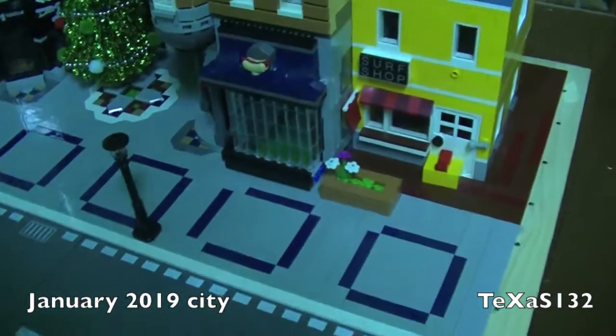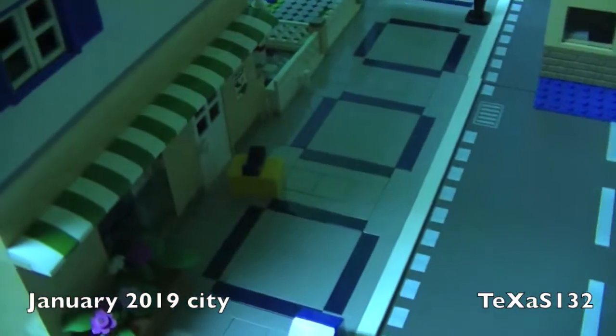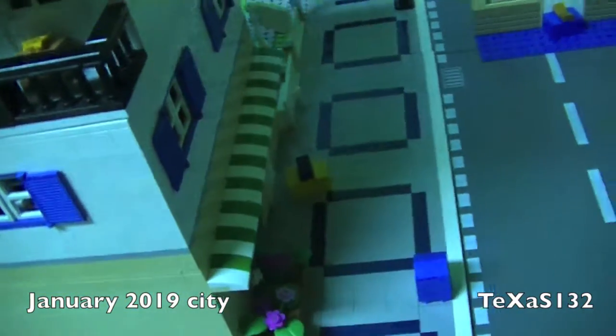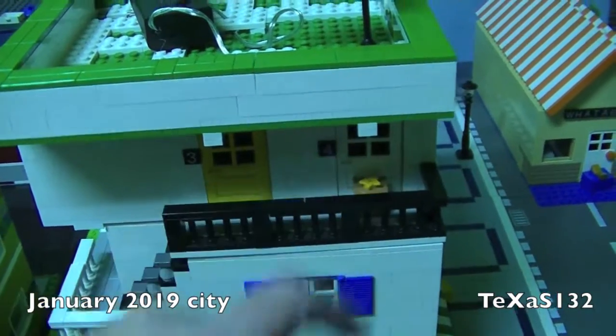There's a couple more over here at the surf shop, the water brick, and the pizza shop. We opened some of the presents and he told me that there was cake inside, so hopefully they enjoy it. And this apartment here has a cake too.